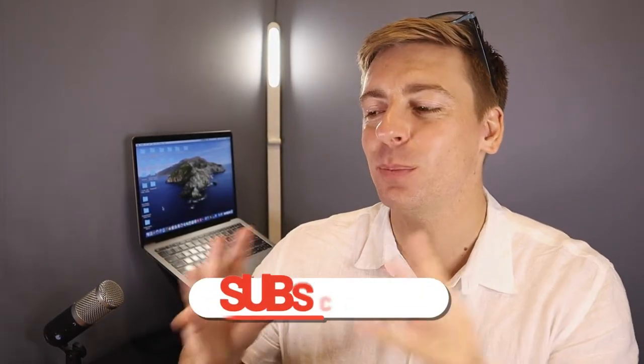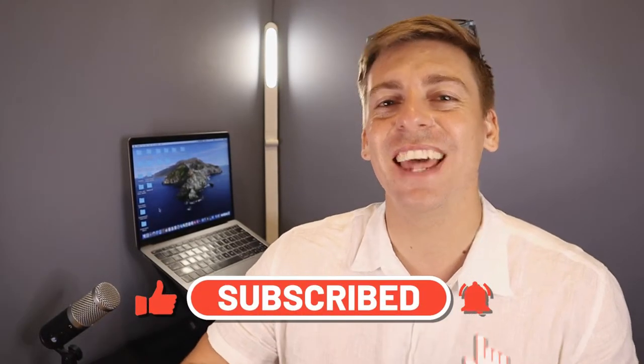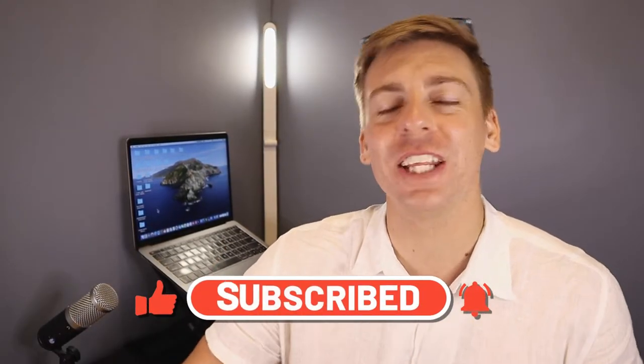Before we launch into this brief tutorial, consider subscribing if you haven't done so already, or if you're new to this channel — that way you'll stay updated with actionable videos and tutorials designed to equip you with the skills, knowledge and tools to help your small business thrive online. With that happy note, let's go ahead and choose the right domain name for your local business.